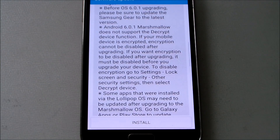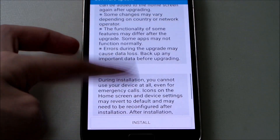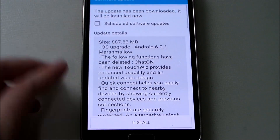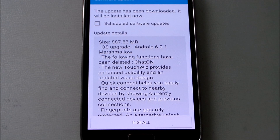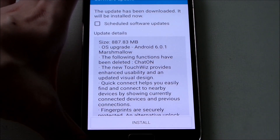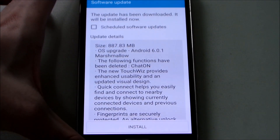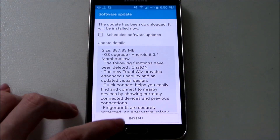I've already backed up all my data and have enough battery, so we're ready to upgrade. By the way, the update size is much smaller than the Note 4's, which was 1.5 GB — this one is only about 887 MB, so it's smaller by around 700 megabytes.